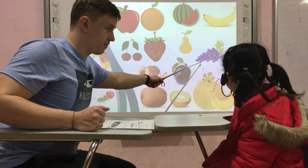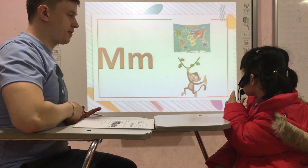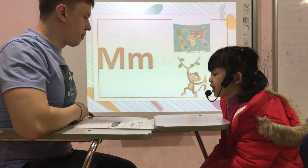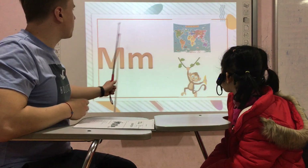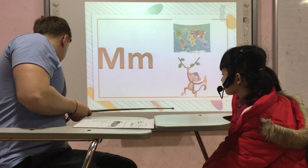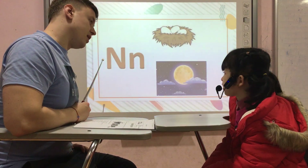Grapes? Yes. Okay, good. Tell me please, what letter is it? The letter M. M. Map — and the letter?